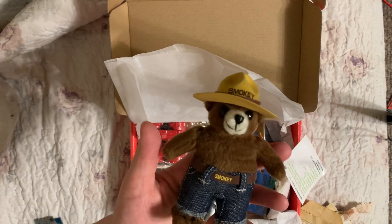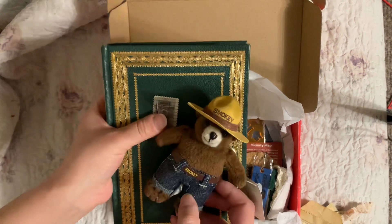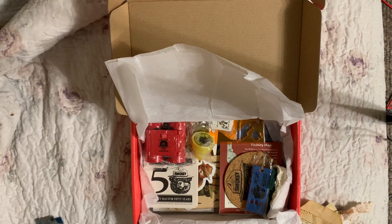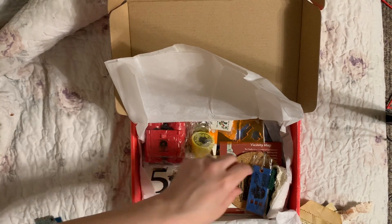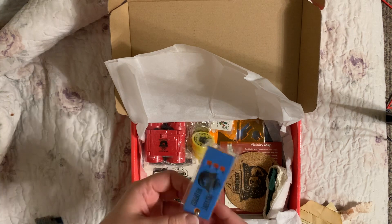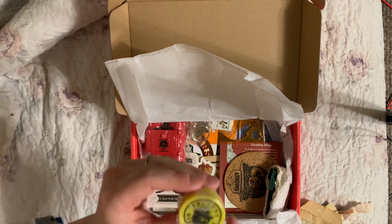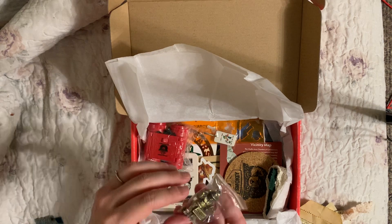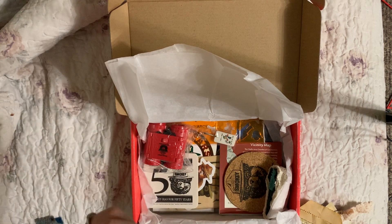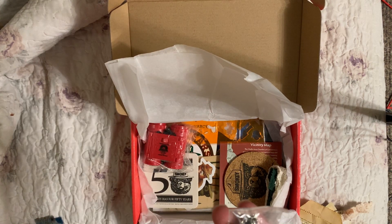Oh, the little Smoky Bear - how cute! I might just have to include him with the book. That's adorable, Denise. I don't know how you parted with your little Smoky - I hope you have one because he's adorable. There's a little keychain, that's really cool. Oh, and a stamp that says 'Prevent Wildfires.' Another Smoky keychain - this one says 'Lend a Hand, Care for the Land.'